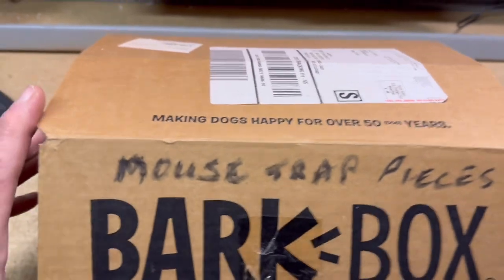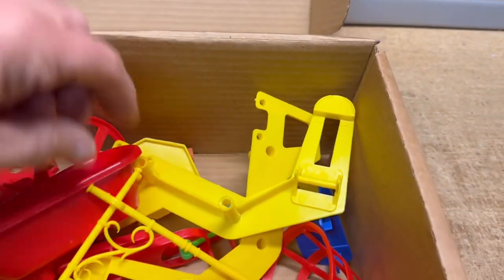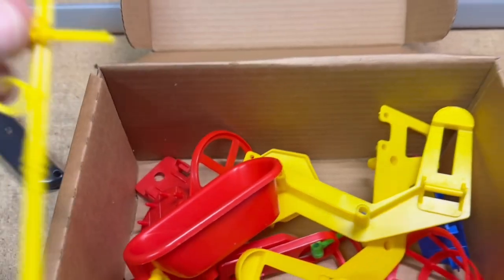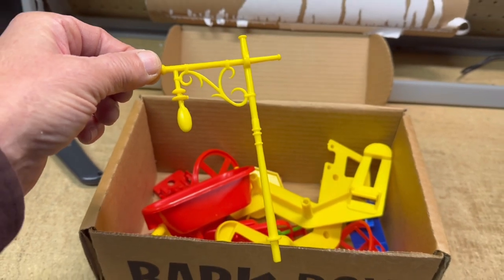I finally sold another mousetrap game part. This is a vintage mousetrap game part — probably an accumulation of a couple of games that weren't complete. This is the lamppost part. And this sold for $9.